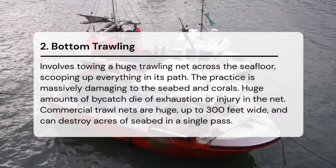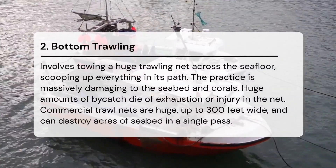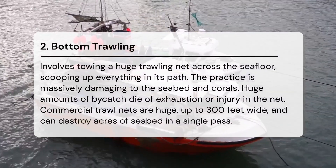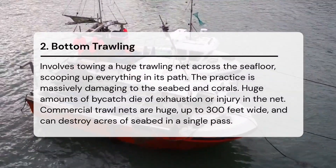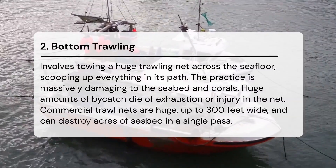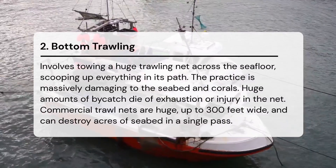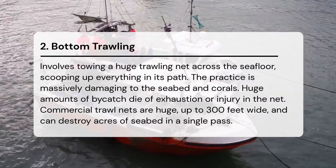This practice destroys everything in the blast zone, including coral reefs and seabed habitats. Bottom trawling involves towing a huge trawling net across the seafloor, scooping up everything in its path. The practice is massively damaging to the seabed and corals. Huge amounts of bycatch die of exhaustion or injury in the net. Commercial trawl nets can be up to 300 feet wide and destroy acres of seabed in a single pass.